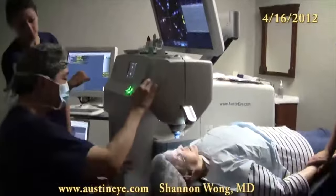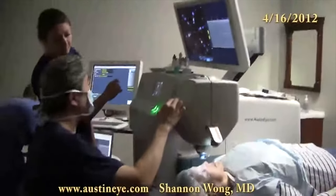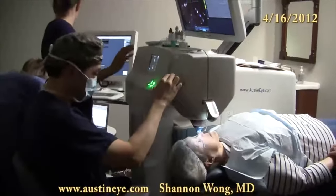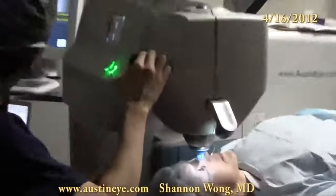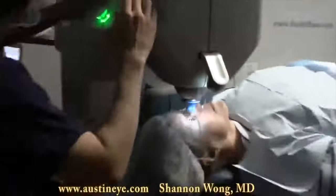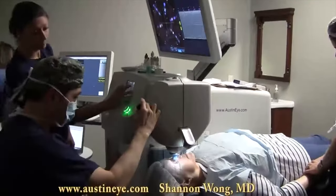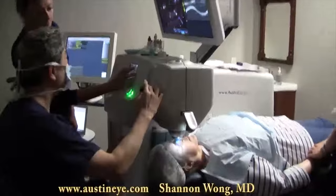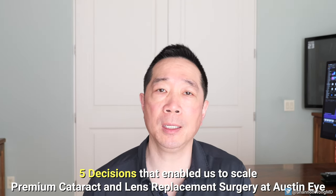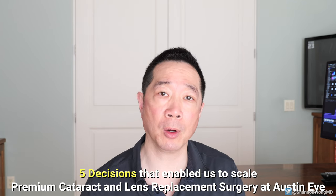In 2012, we made the decision to invest in a LENSEX femtosecond laser for cataract surgery. This was an inflection point, because in order to make our investment in femto profitable, we had to scale our cataract surgery volume — specifically our premium cataract and lens replacement surgery. Looking back from 2023, there are five key decisions we made to grow to where we are today.